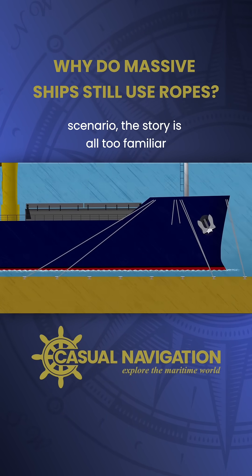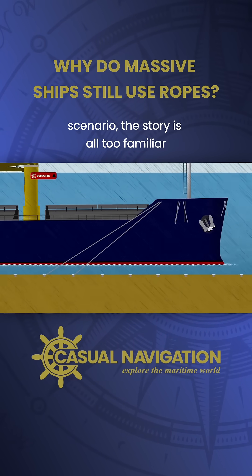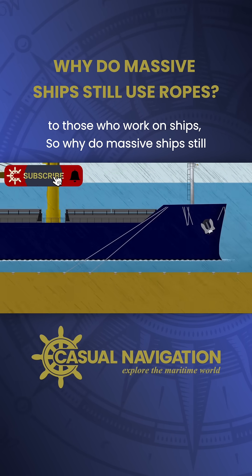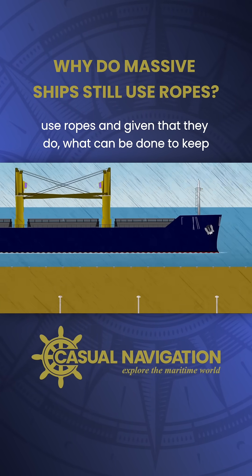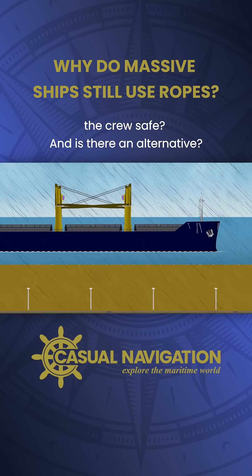Although this is a fictional scenario, the story is all too familiar to those who work on ships. So why do massive ships still use ropes, and given that they do, what can be done to keep the crew safe — and is there an alternative?